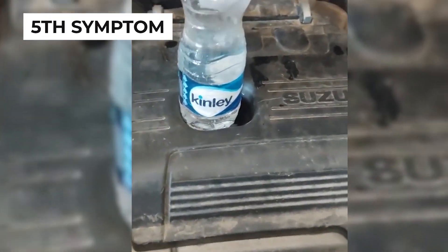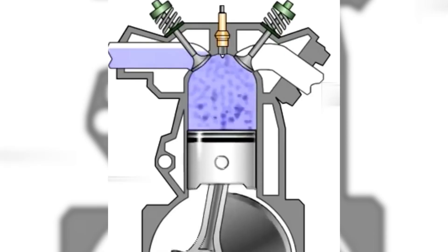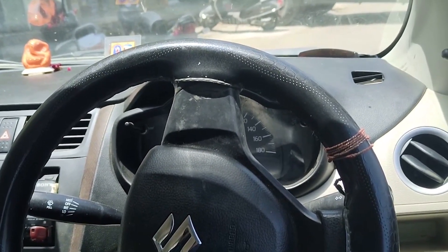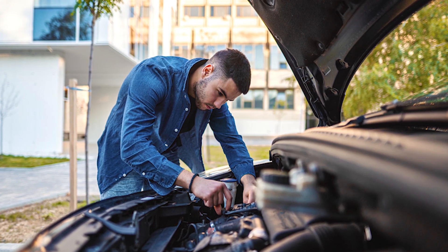The fifth sign of a bad fuel injector is a vibrating engine. Inconsistent fuel flow leads to uneven combustion in the engine cylinders, causing the entire engine to shake. If your engine is vibrating, first check for any loose mounts or components contributing to the shaking.